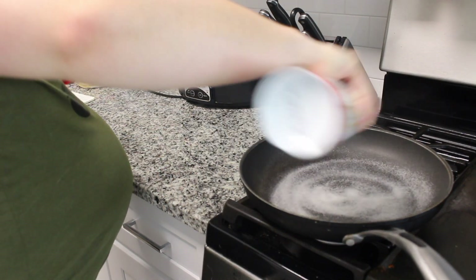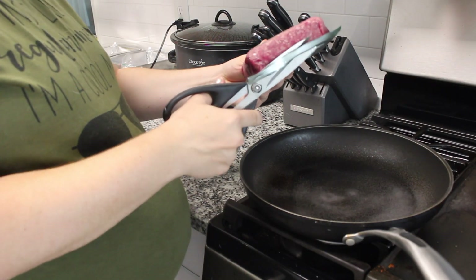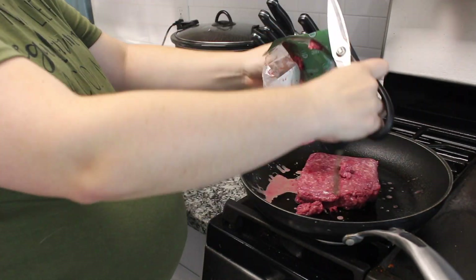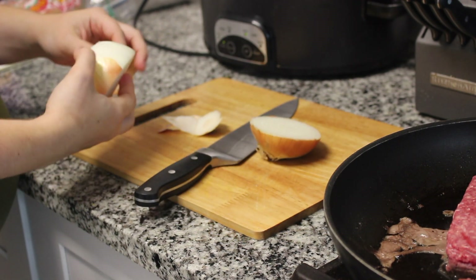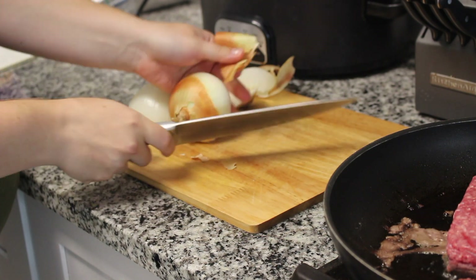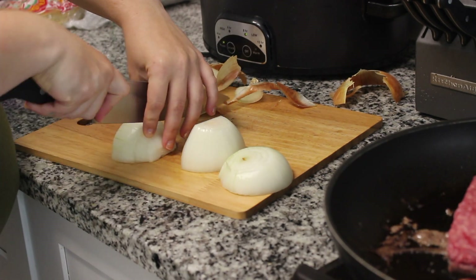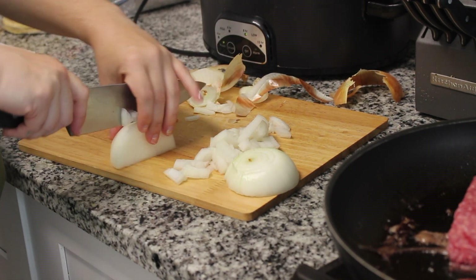Starting off, this enchilada casserole was one of my husband's favorites — it's delish and so easy. I'm starting with a pan sprayed with nonstick spray and adding in my ground beef. I'm using organic grass-fed beef, just a little over a pound. I'm also chopping up a small onion, finely chopped, and we'll put that aside while we cook the meat until it is brown.